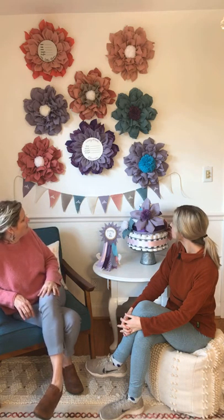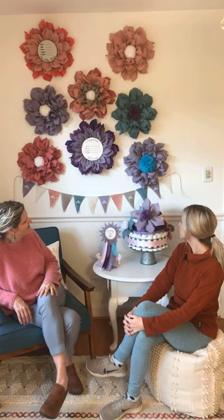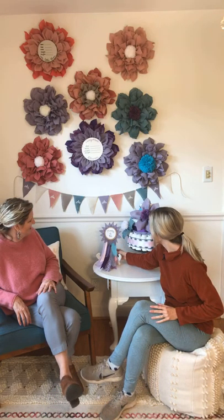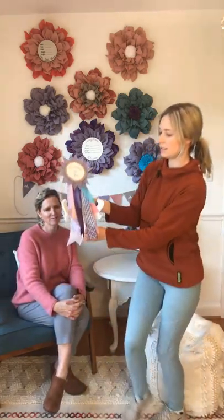On our banner, we just did little pennants in all the colors of the burlap that we've got in the flowers — the more pastel shades — and then just hand-painted little stencil flowers on there. I really like the banner. It's very simple.